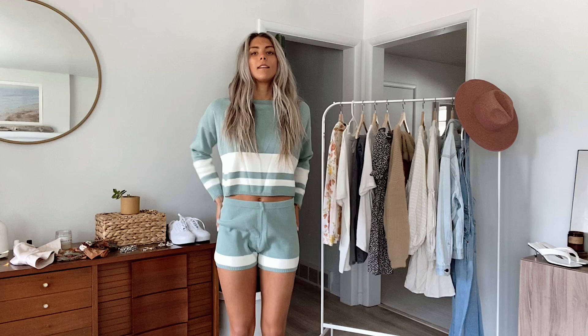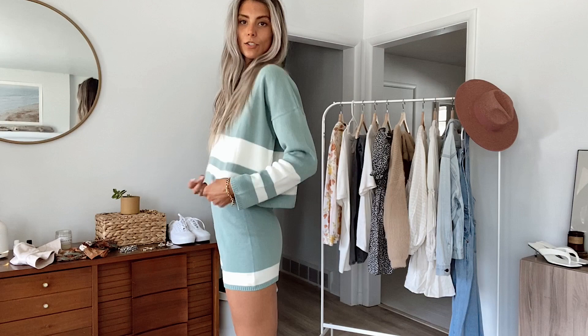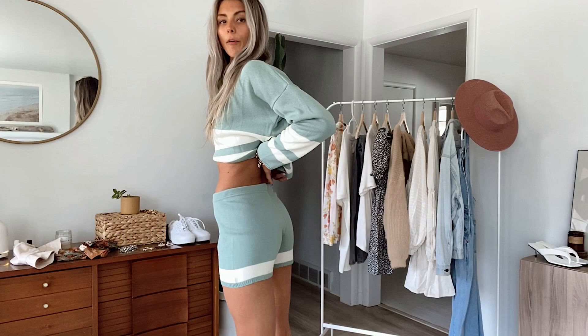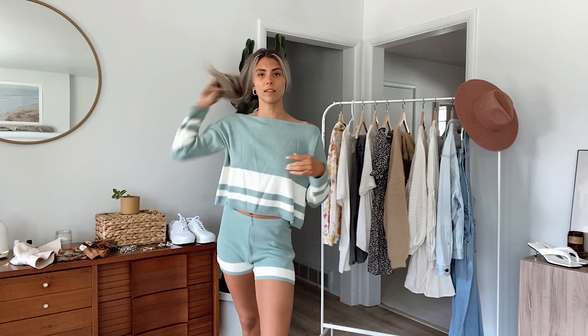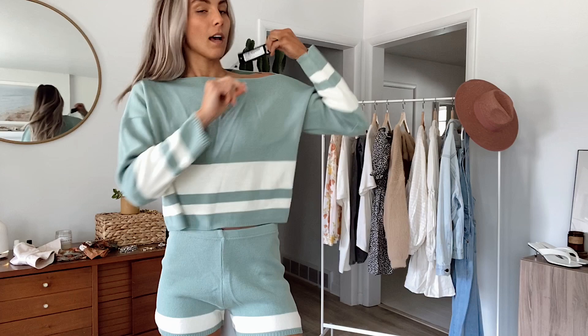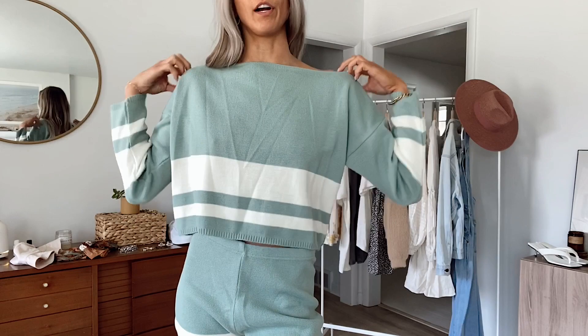Next is this set from Nasty Gal as well. It's a sage green color with some white color blocking — shorts with a little crop top. I think it's so cute. It'd be super cute with just some white tennis shoes, your hair back in a little bun, kind of like a brunch, day-out sort of thing. I got a size small and I love it. You can wear it kind of off the shoulder or not.